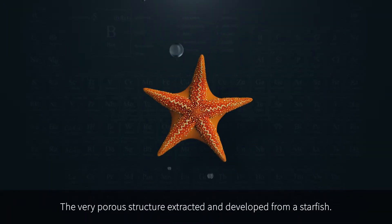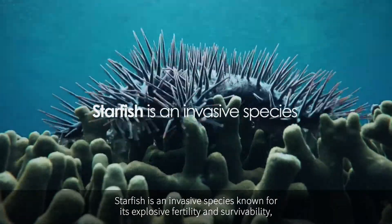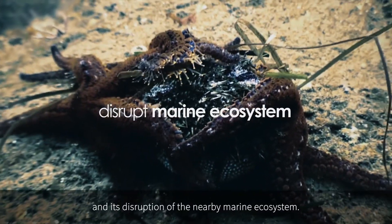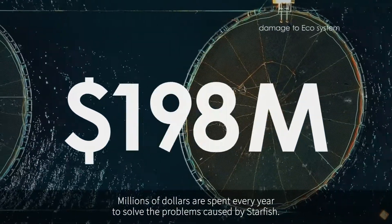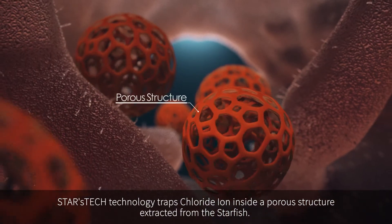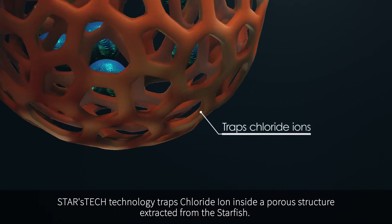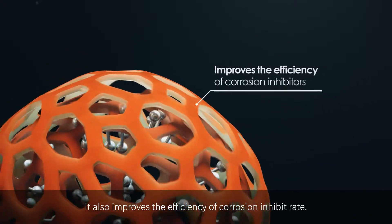Starfish is an invasive species known for its explosive fertility, survivability, and its destruction of the nearby marine ecosystem. Millions of dollars are spent every year to solve the problems caused by starfish. Stars Tech's technology traps chloride ion inside a porous structure extracted from the starfish. It also improves the efficiency of the corrosion inhibit rate.